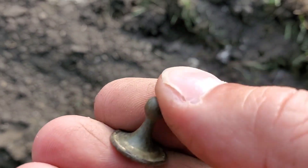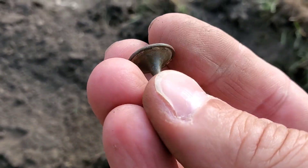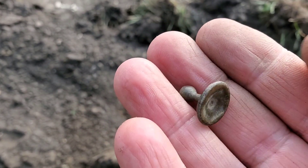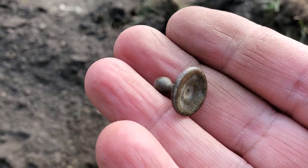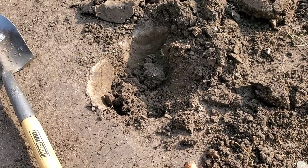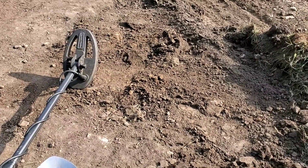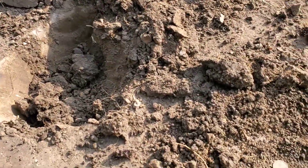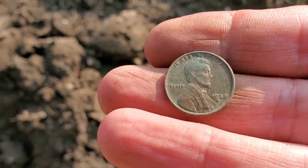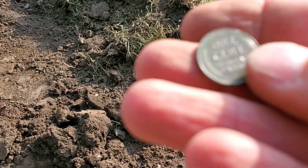My next target about three feet away — the first wheat cent was 1925, right there from this hole. Another one, and another one in great condition — this one is a 1938. They are coming out of here very clean so far. Thankful for that.